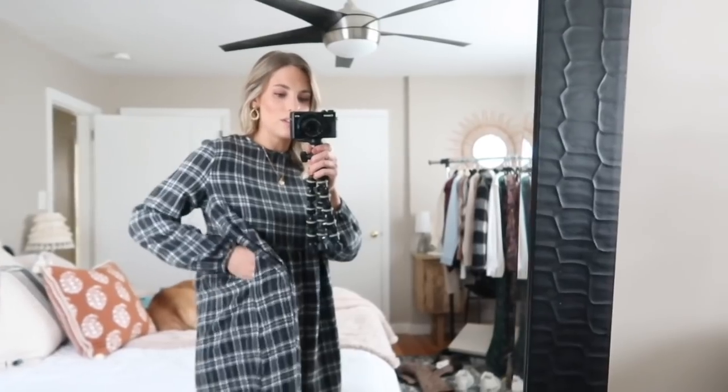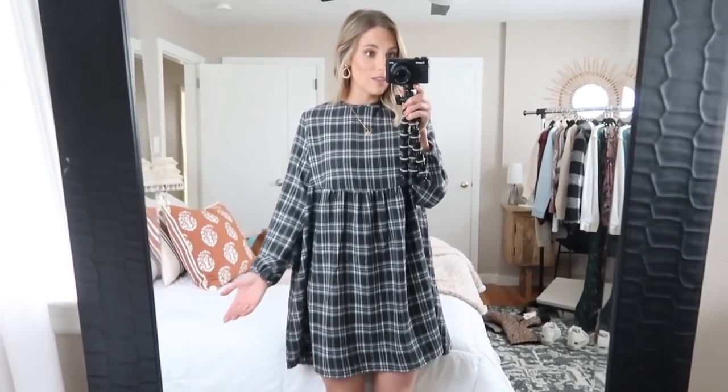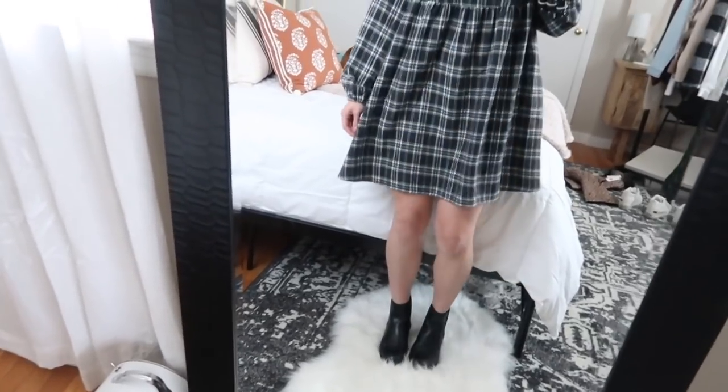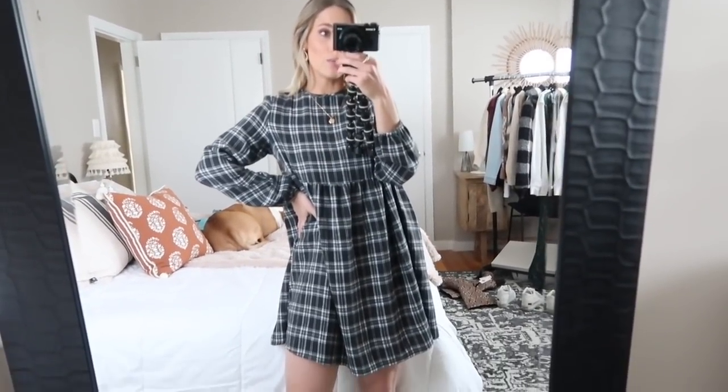Next up I have this Wild Fable mini dress — it's super cute, a big baby doll style. I actually think this would be really cute with a bump if you are pregnant. I got this in an extra small and it was $20. The fabric is so soft and cozy — it's like a flannel material. It does have pockets too, which are a little hard to find with the print. It comes mid-thigh on me so it's a good length if you want to wear it with leggings. It also works if you live in a warmer climate and want to wear it without leggings. I paired it with my black Chelsea booties and I think it's really adorable — a great classic staple for fall. You could throw on a corduroy jacket, denim jacket, or leather jacket over this, and for $20 the price cannot be beat.